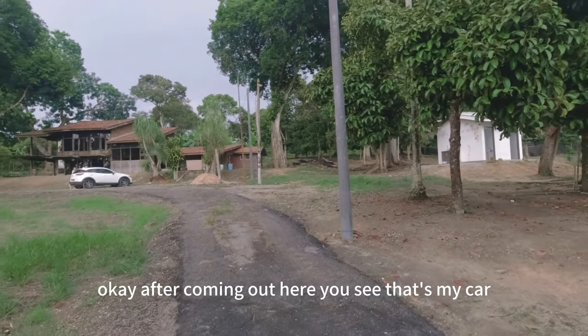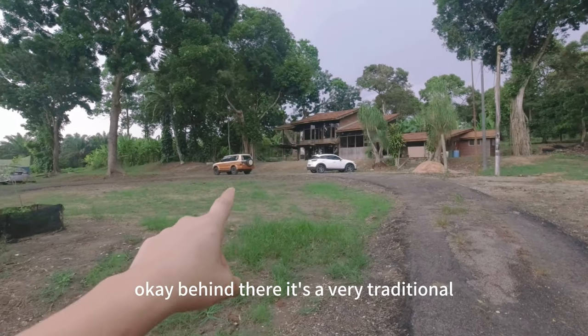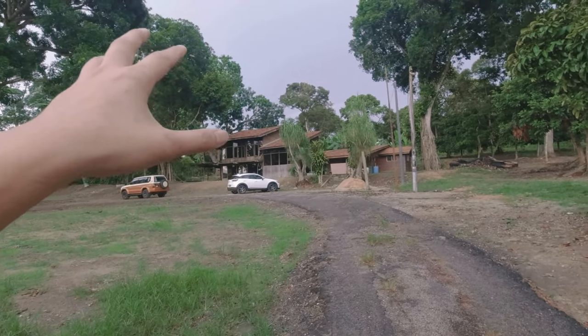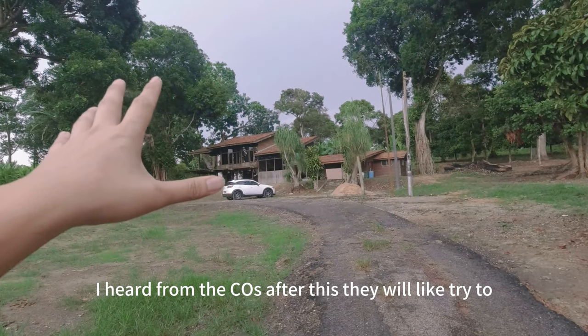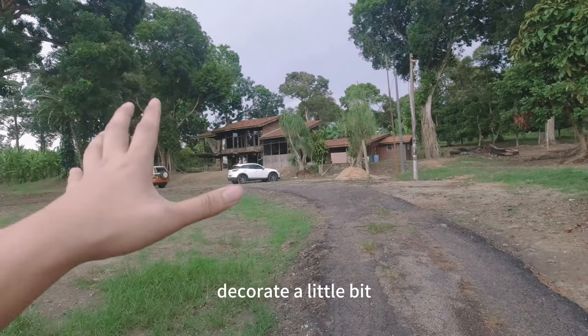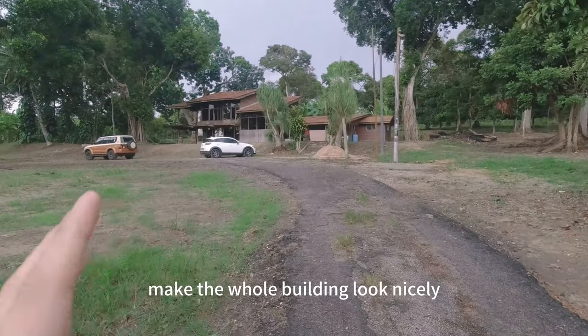After coming out here, you can see — that's my car. Behind there is a very traditional, very nice traditional house. I heard from the owners that after this they will try to decorate it a little bit and make the whole building look nicer.